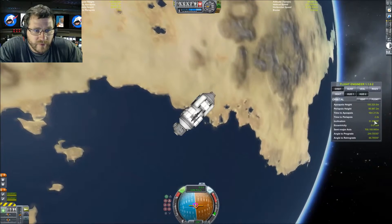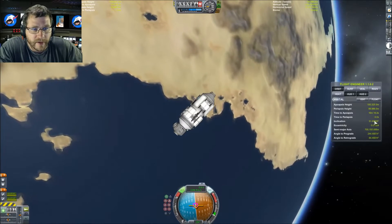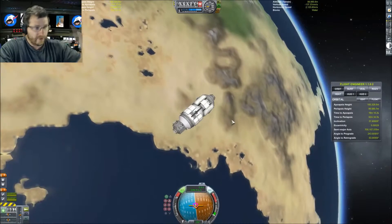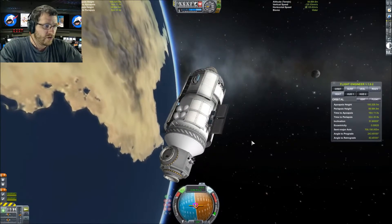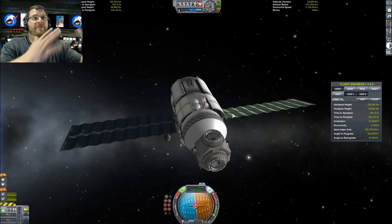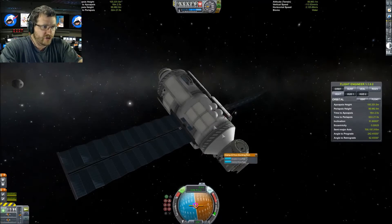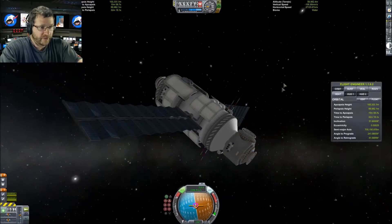I'm changing my inclination very slightly, parking it at 51.6 degrees. I'm being very precise right now. Let's deploy — the real Zarya has antennas everywhere and some bar structures, so it's not exact but it's really close.